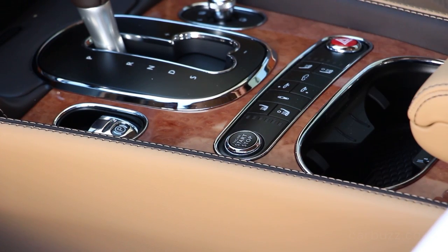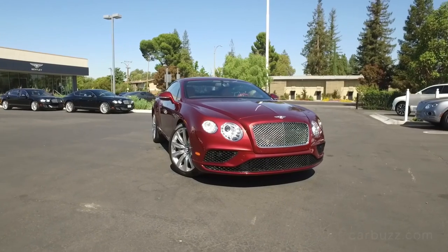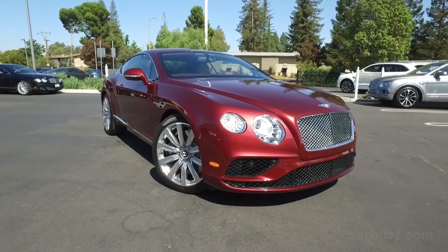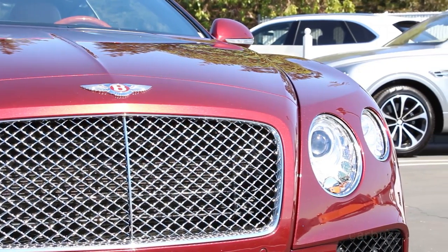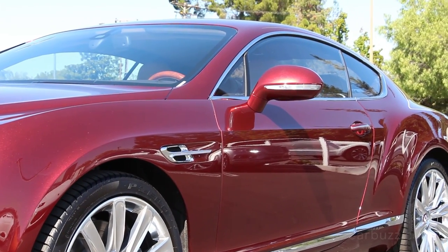Before I go any further, let's start up the engine. So that was the sound of the V8 — not the W12 model of the Continental. This is the 4-liter twin-turbo V8, with a total of 500 horsepower at 6,000 RPM and 487 pound-feet of torque, available beginning at 1,700 RPM. Power is sent to all four wheels through an 8-speed automatic transmission, with a 40-60 power-to-rear torque split, so you do feel the power going to the rear wheels a little bit more. Having all-wheel drive is very much appreciated for better cornering and overall road grip.